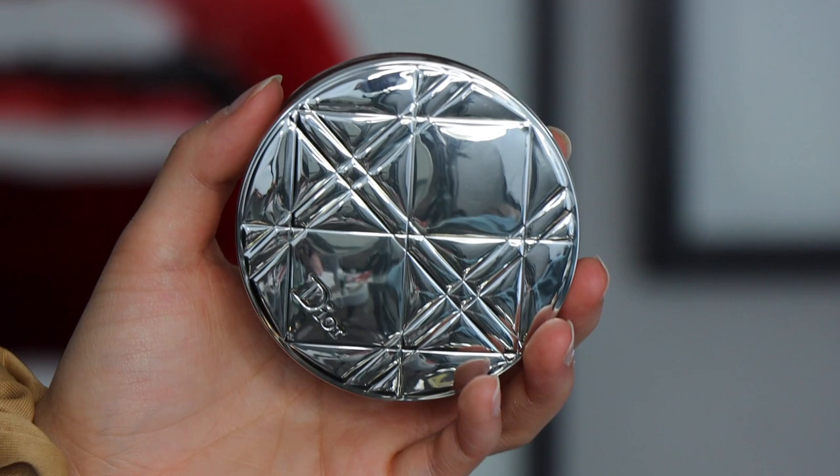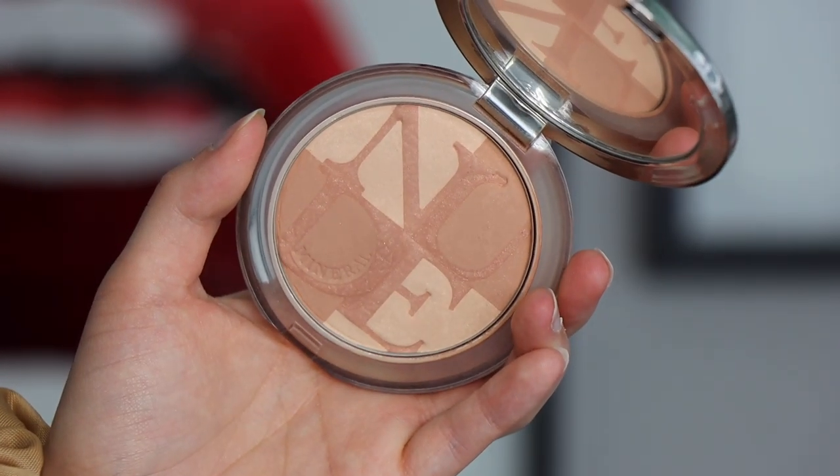Number eight is the Dior Skin Mineral Nude Bronze. This is a little bit harder to get your hands on — not one of their typical bronzers. It's a little bit lighter for me and has more of a pinky tone. I wear this when I have a foundation that runs a little light on my skin tone. I love the way this smells — such a nice, natural, light bronze. It's not too warm; it just smells so delicious and fresh. For very fair, cooler-toned skin, this is a great bronzer.